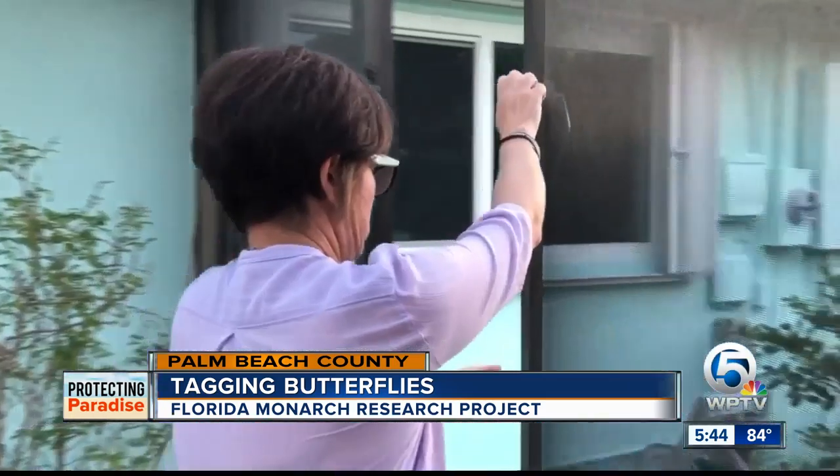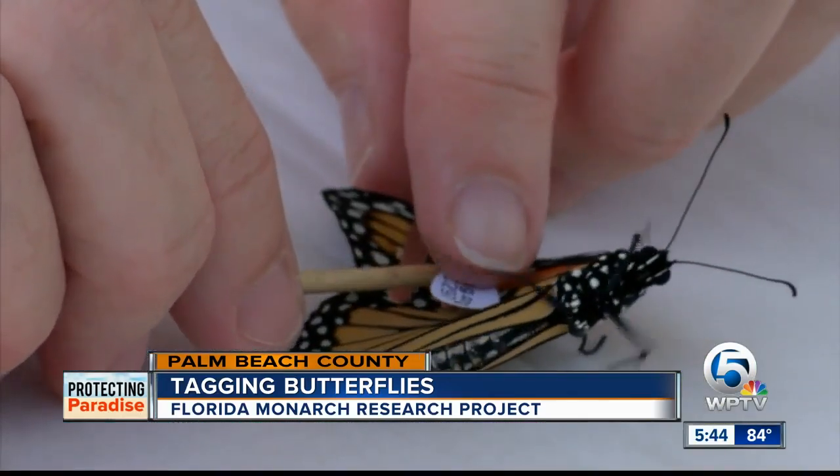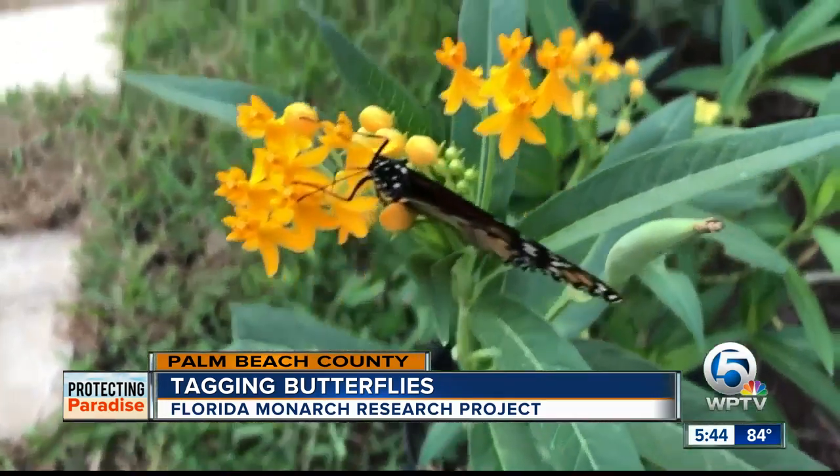Test, tag, and release. The woman who's running the program emailed me and said that someone had reported one of our tagged butterflies six miles away in Palm Beach Gardens. Over the next two years, the goal is for thousands to be tracked.